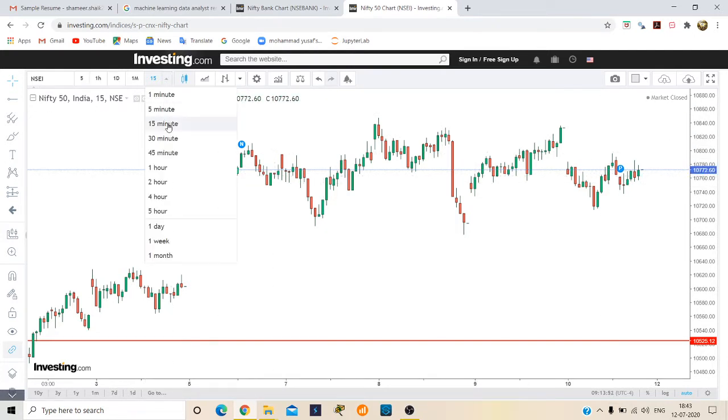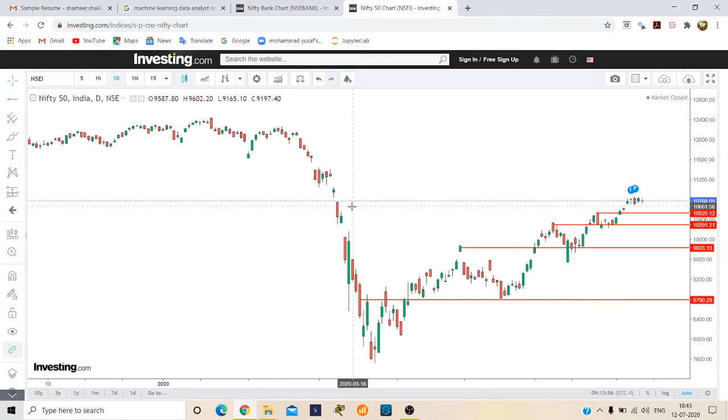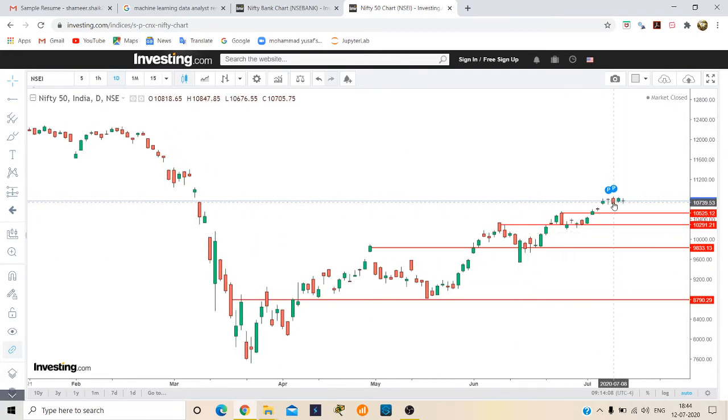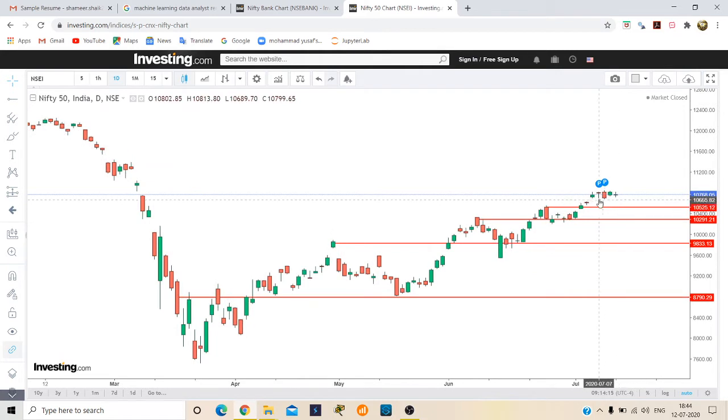Here we can see on the weekly chart and daily chart that Nifty is creating a W pattern. Breaking the highest point in the blue pattern, we can see Nifty is halting here. Nifty is halting at 10,700.